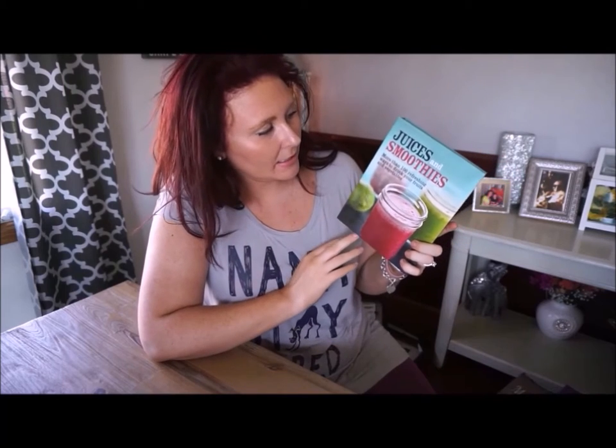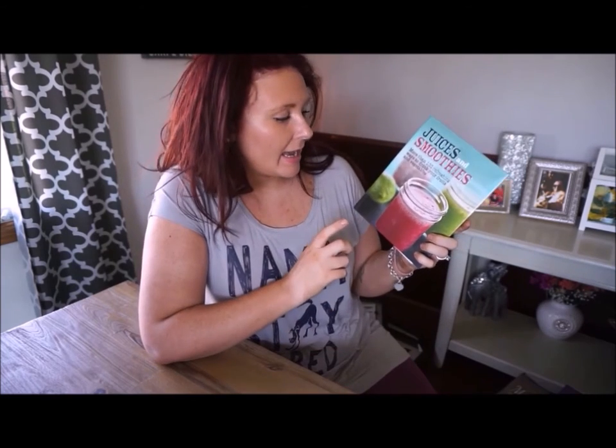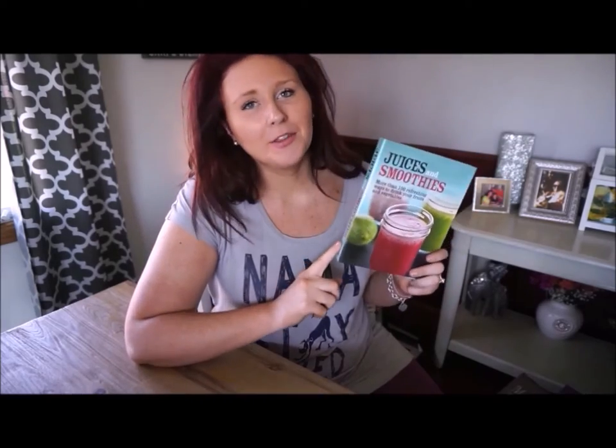I also received another book — Juices and Smoothies — with more than 100 refreshing ways to drink your fruits and vegetables. I'm looking forward to reading this because I do make a lot of smoothies. I'm pretty comfortable with what I know, but I don't really incorporate a lot of vegetables. I would like to start doing that, preferably in a way where you can't really tell there are vegetables in there. I think this might help with that.